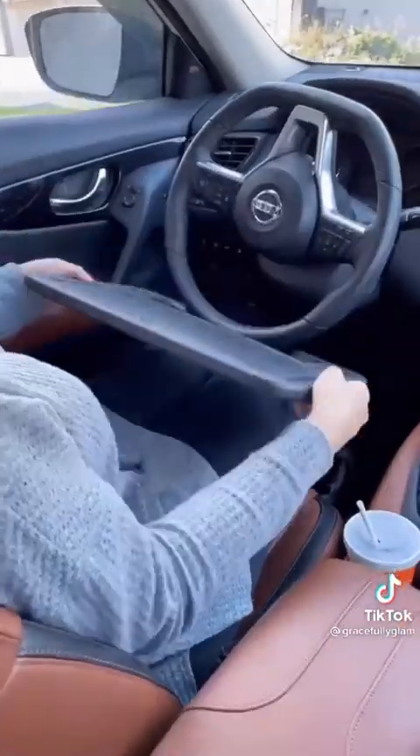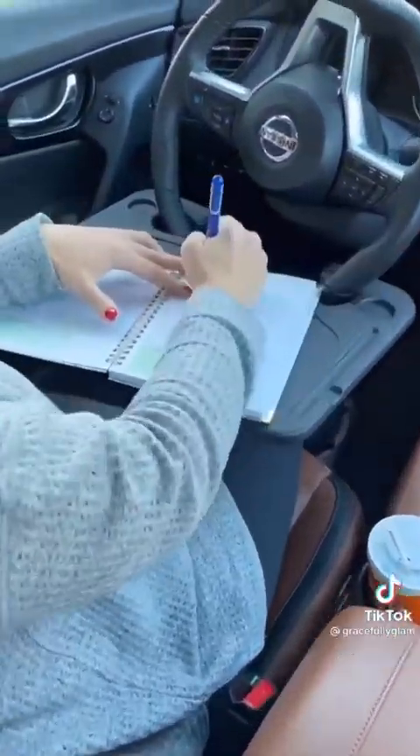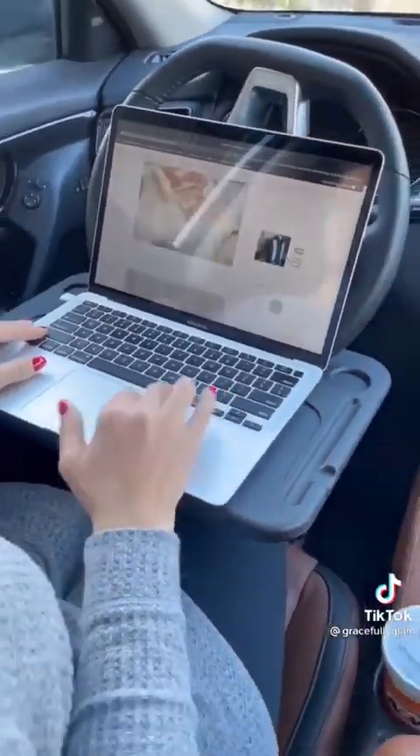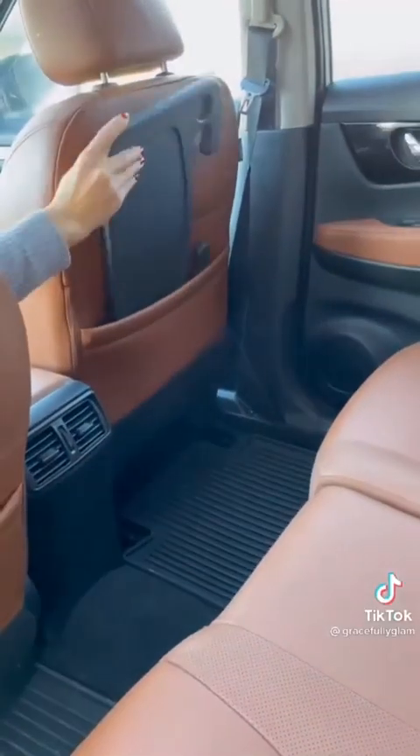One side of the desk is suited for your meal with a cup holder, and the other side is a work desk to fit laptops and notepads. Simply store it in the backseat pocket or under the seat when not in use.